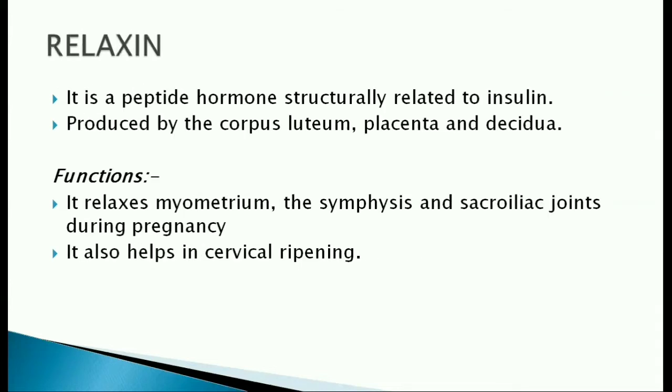Relaxin is a peptide hormone structurally similar to insulin. It is produced by the corpus luteum, placenta and decidua. It relaxes the myometrium, the symphysis and sacroiliac joints during pregnancy. It also helps in cervical ripening.